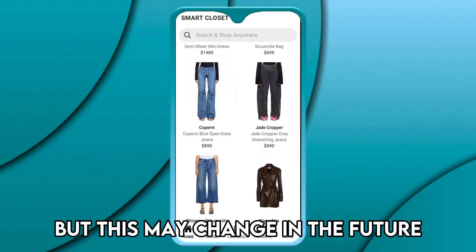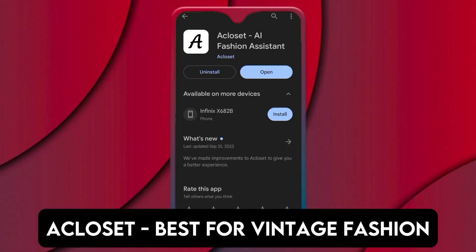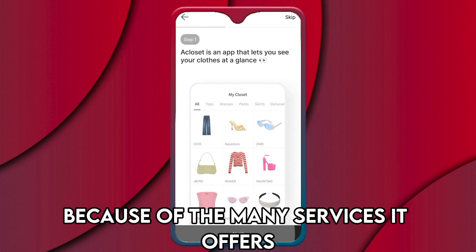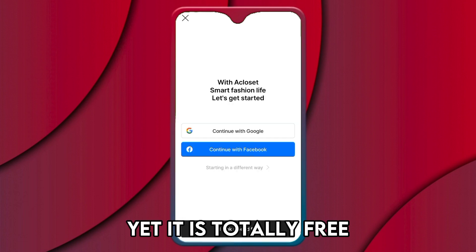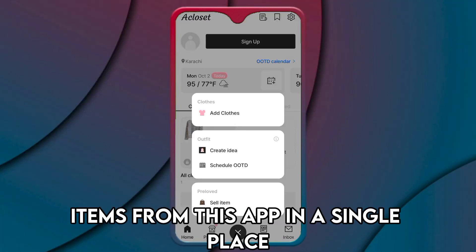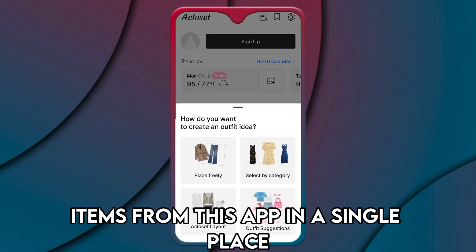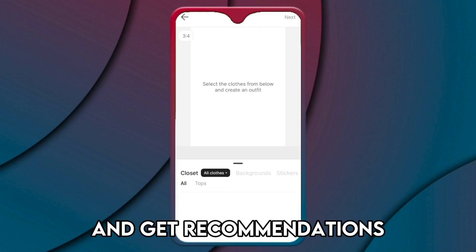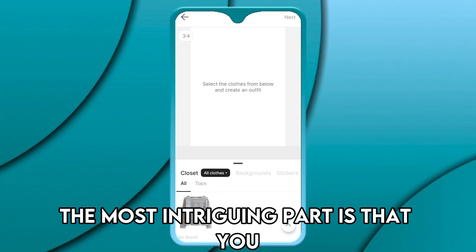A Closet — best for vintage fashion. A Closet made it to this list because of the many services it offers, and it is totally free. You can manage all your clothes items from this app in a single place, buy and sell your clothes, come up with outfit ideas, and get recommendations.